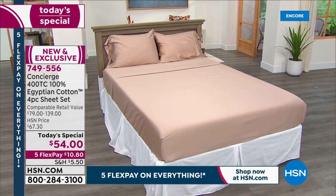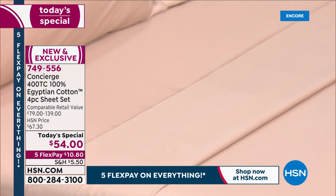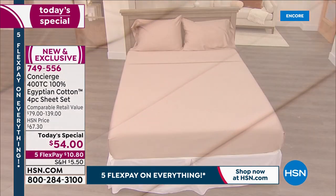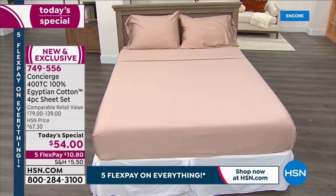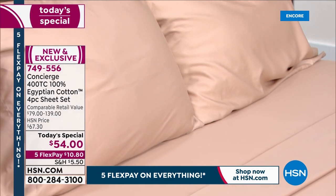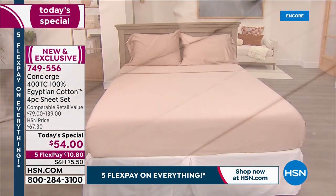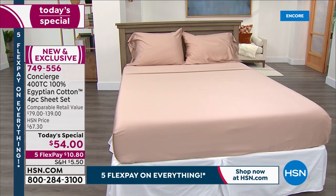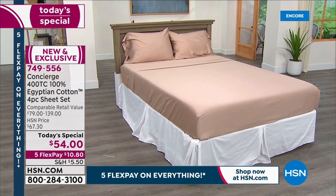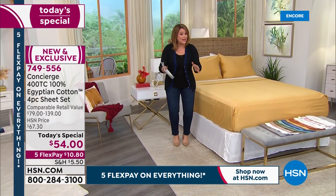We're talking about 400 thread count, which is that luxury feel - the very same thing they invest in at luxury resorts and five-star hotels. We haven't been able to do a today's special on Egyptian cotton sheets in over three years. The last time was May 2018. Cotton prices are expensive, the quality wasn't there. We know for a fact that prices on cotton are going up, so this is really a today's special where the early bird gets the worm.